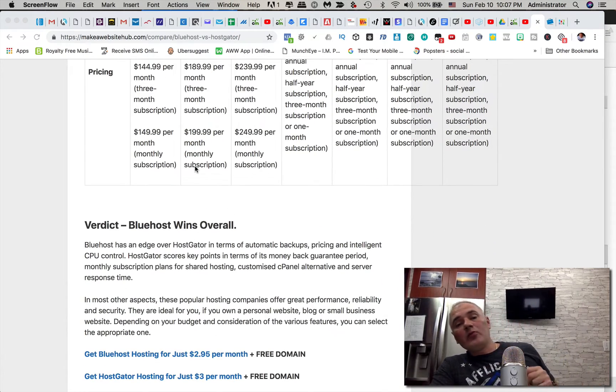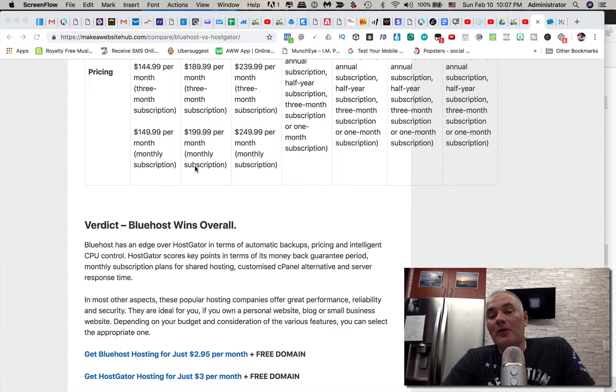According to this article, the verdict is Bluehost wins overall. They also give you a free domain — whereas at GoDaddy or Namecheap you'd pay anywhere from $7.99 to $20 a year to register a domain, here you get it for free. Also, when you sign up with Bluehost you get an advertising voucher — usually a $100 free advertising credit for Bing or Google Ads — so you get free traffic to start. Pretty awesome.